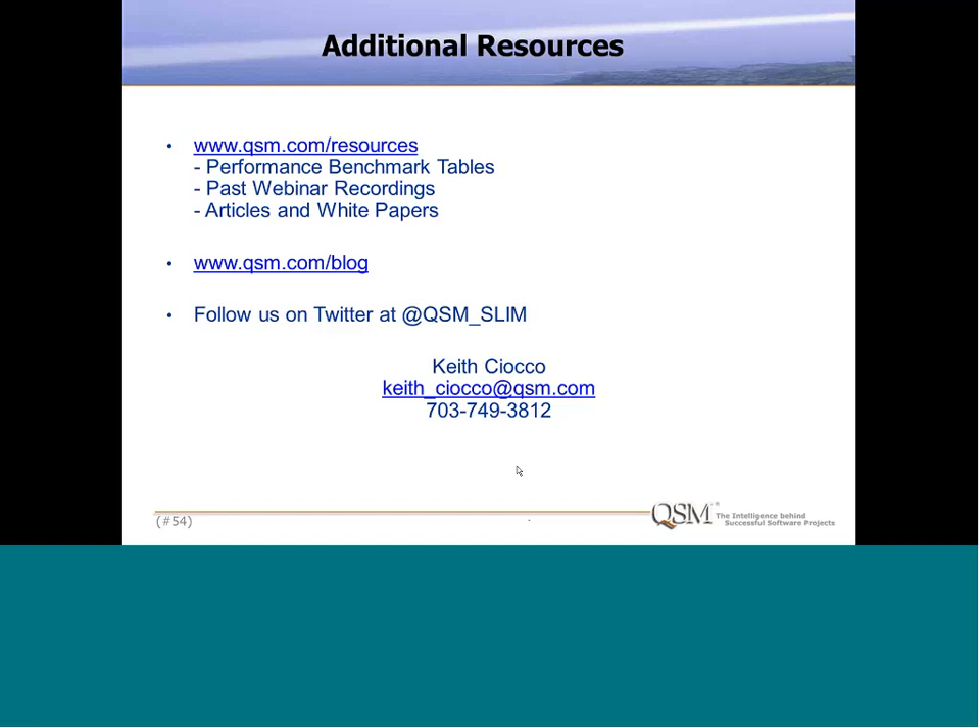Final question: with many projects using multiple languages and multiple platforms for a single application, how do you count the lines of code? We would obviously try to automate that with some sort of code counter — there are many tools and utilities available today to do that. We define the counting rules we want to use, and typically people try to count in a logical fashion as opposed to counting physical lines of code. Then we identify the different languages involved in the benchmarking sample and categorize them by language level.